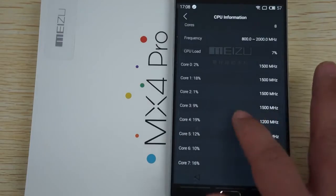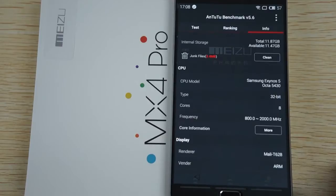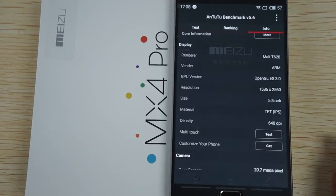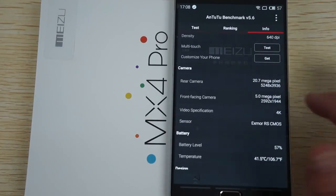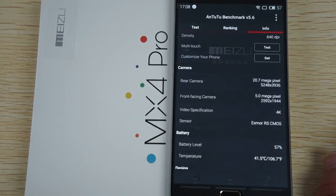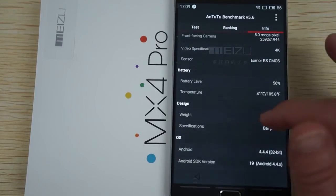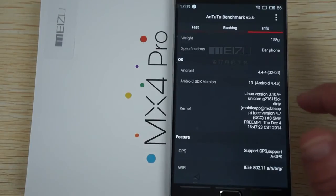It's a 32-bit processor with a Mali T628 GPU. There's a 5 megapixel camera on the front, which is actually an improvement — I think the MX4 only had 2 megapixels on the front. The operating system is Android 4.4.4, which I believe is also an upgrade.